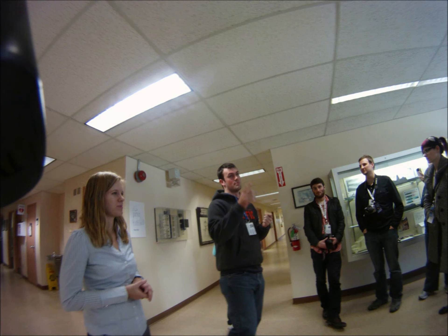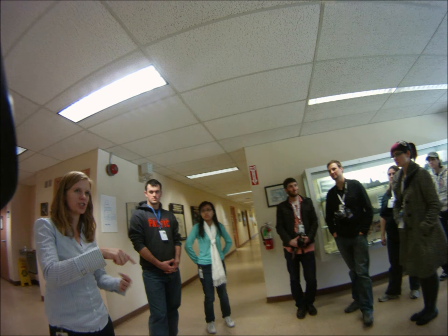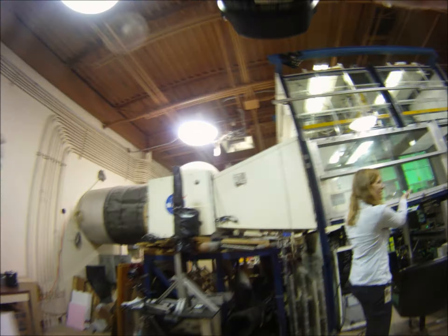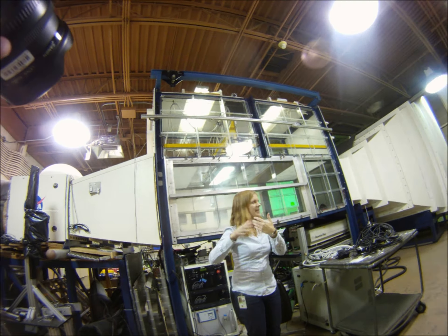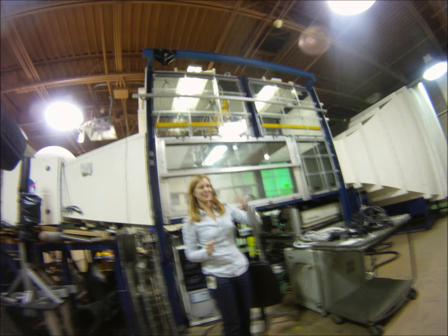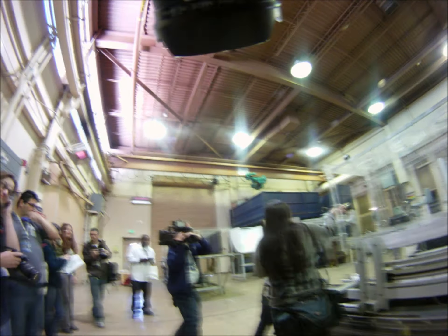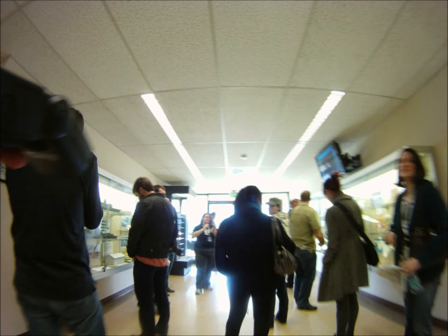After that, we went over to the Fluid Dynamics Laboratory. We spent our time watching and learning about some of the wind tunnel research and work they do there, and got to see a variety of wind tunnels. This was the largest one in that particular building. Then we went over and actually got to see a wind tunnel in action — there wasn't anything in it, but a lot of wind. We got to see the wind tunnel and hear the differences from the disturbance the walls create.